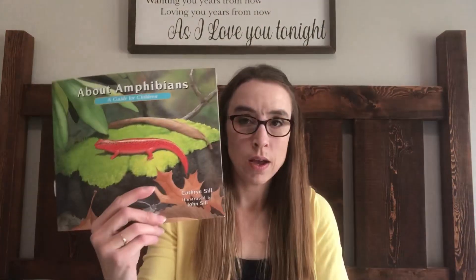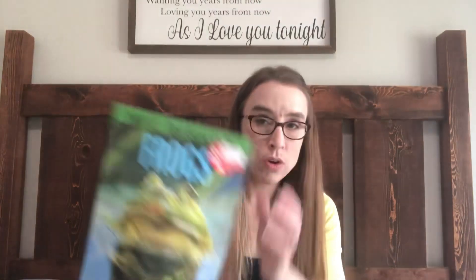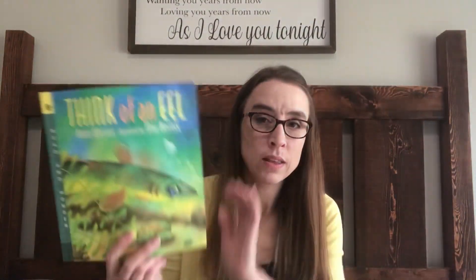Some other books I got for my son's science — I did a haul weeks ago and showed some science books, link below — here are some more: an amphibian field guide, 'Ducks Don't Get Wet,' 'Wolf Snail: A Backyard Predator,' 'About Amphibians,' 'About Habitats: Wetlands,' 'Frogs,' and 'Think of an Eel.' We're definitely doing this science — I know that for a fact; the other two I haven't decided yet.